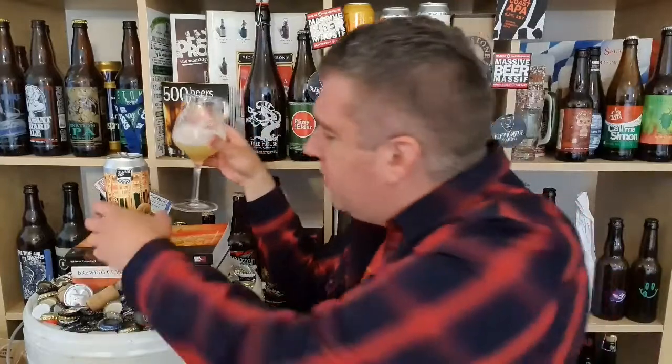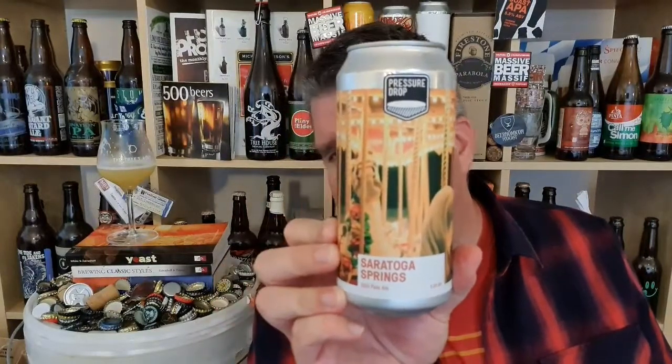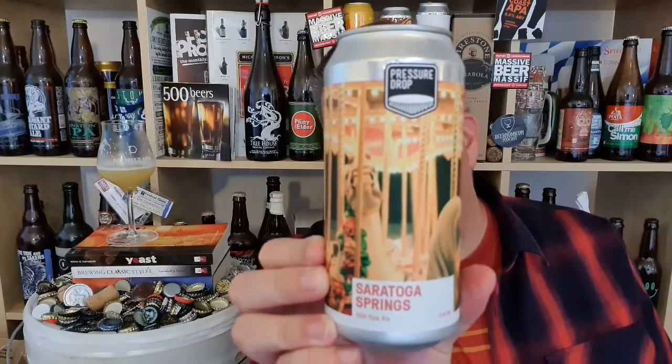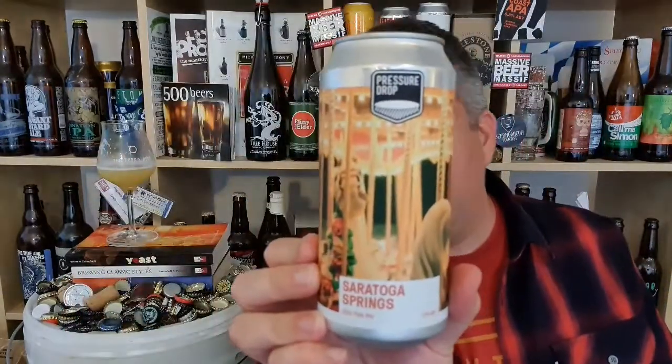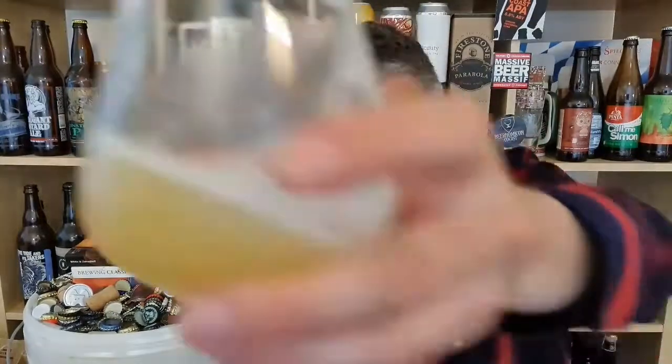I love it. It's just one of my favourite beers at the moment. Stunner. Love it. So that is a can of Pressure Drop's Saratoga Springs — 5.8% ABV Double Dry Hop Pale Ale, Citra and Sabro. I'm Rob from Hobzine and I'll see you next time. Cheers.